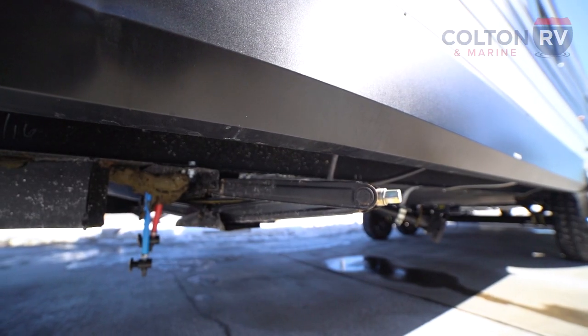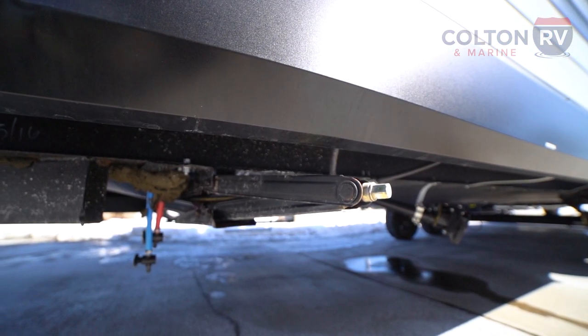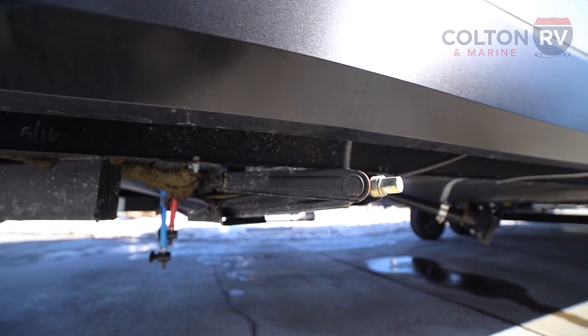Right below that, you'll see one of the four stabilizer jacks on this camper. They are manual; however, you can make it a power one — just grab a drill with the correct size bit.